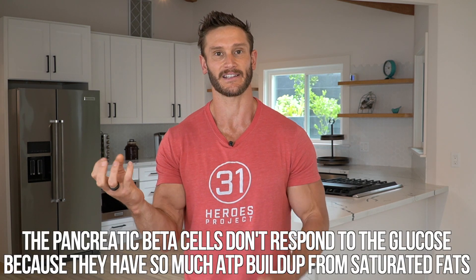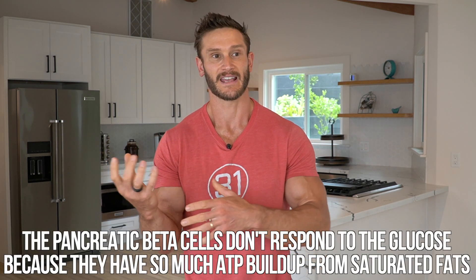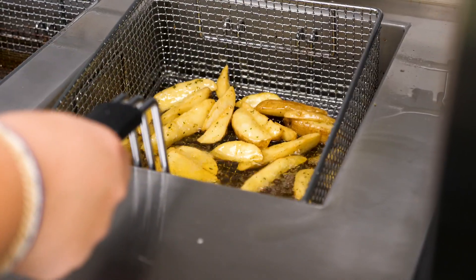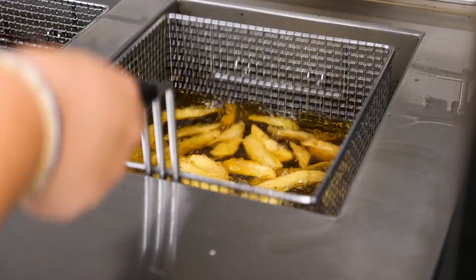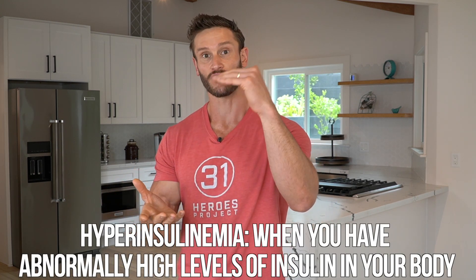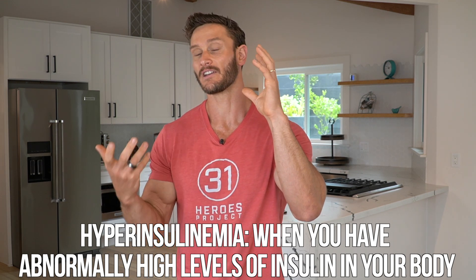Think of it this way: imagine you ate a giant dinner with friends and then immediately other friends call and ask you to go eat dinner. You're already satiated. That's kind of the same thing — the pancreatic beta cells don't respond to glucose because they've had so much ATP buildup from fats. This doesn't really happen short-term; it happens chronically over time. Eventually the pancreatic beta cells have no need for glucose, so you end up with hyperinsulinemia because fats are driving up insulin production without any need to respond to glucose.